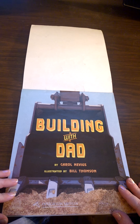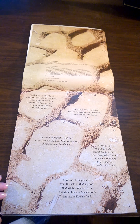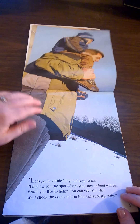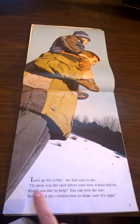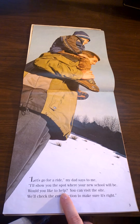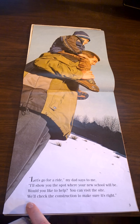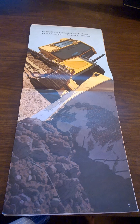Building with Dad. This is the title page of the book. Look at all the tracks made by the different machines. Let's go for a ride, my dad says to me. I'll show you the spot where your new school will be. Would you like to help? You can visit the site. We'll check the construction to make sure it's right. We wait till the groundbreaking work has begun. Watch bulldozers roar — pushing dirt, diesels run.